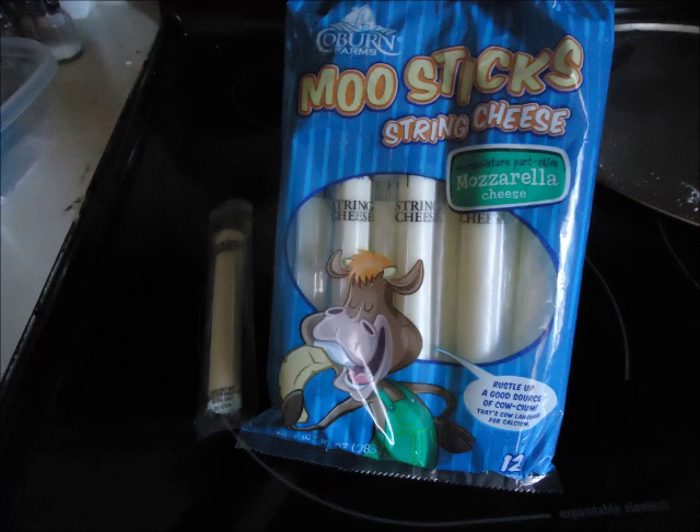The next thing is string cheese. I know not everybody agrees that this is healthy, but I think it is and I actually like it.